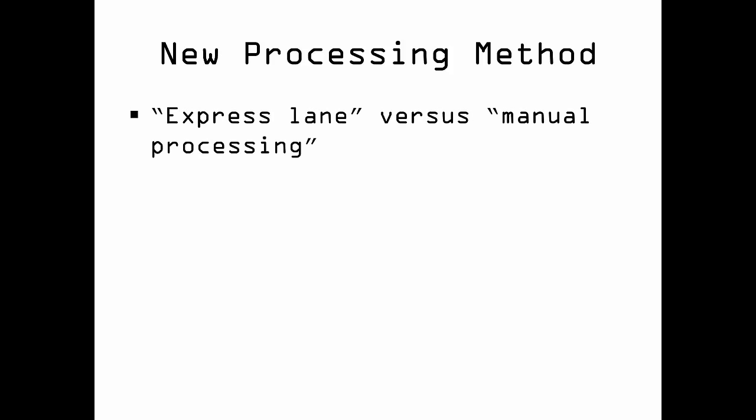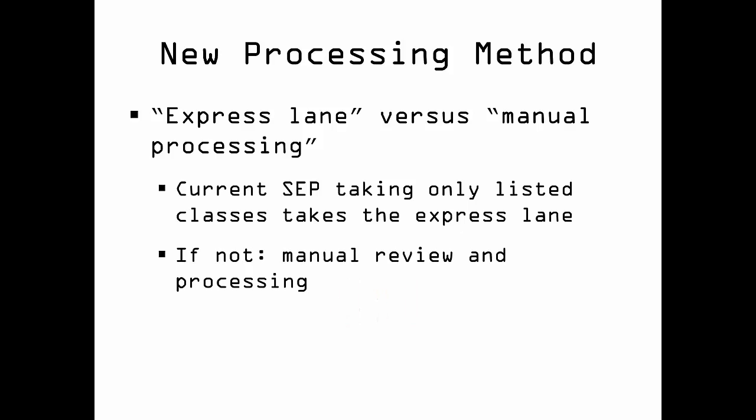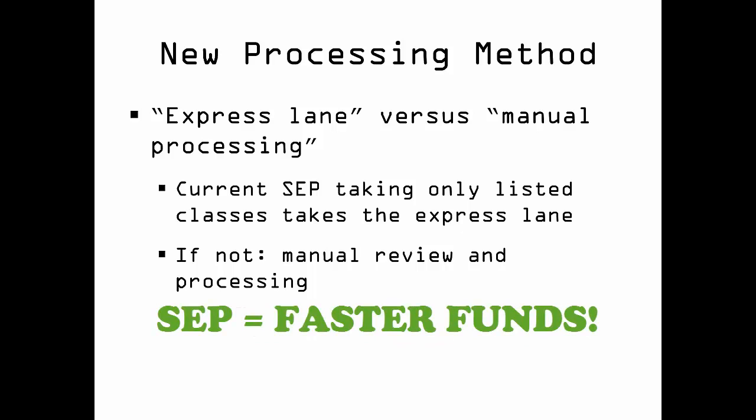The VMSO will now have both an express lane and a manual process for certifying classes. If you have a current SEP and only take classes that are on that SEP, you go to the head of the line for processing by taking the express lane. Your records will be taken first, as we can normally process four records in the time it takes to finish one manually processed record. If you don't have an SEP or are taking classes not found on your SEP, your record will require manual processing. We will work on you as quickly as we can, but it may take a while.